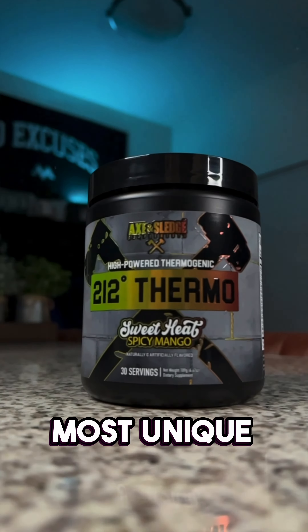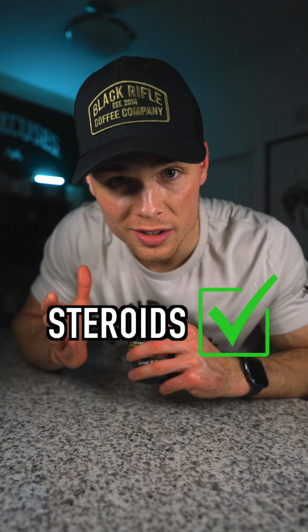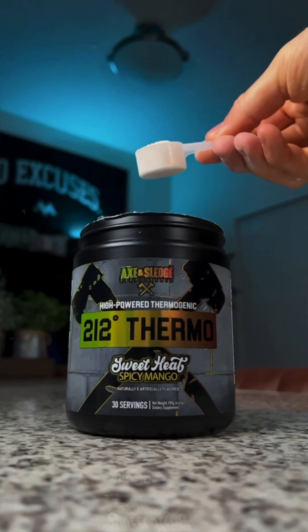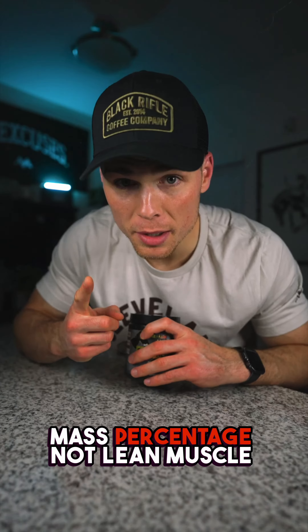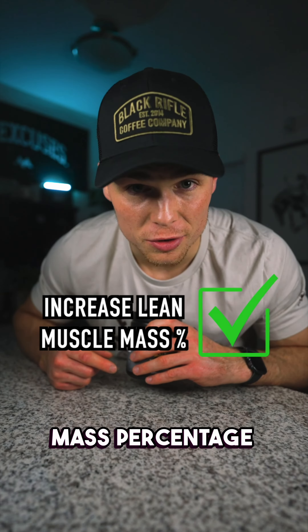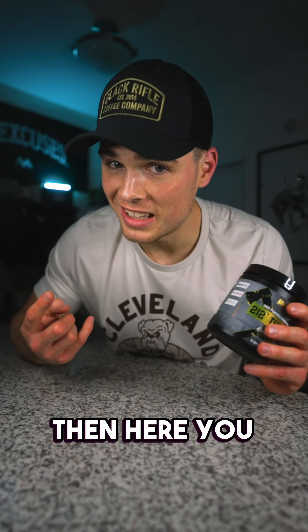Plus, one of the craziest and most unique trios that I've ever seen — basically just a super carnitine complex: N-Acetyl-L-Carnitine, L-Carnitine Tartrate, and GBB, which is basically carnitine on steroids. Carnitine also helps burn fat for energy, and it has been directly linked to increases in lean muscle mass percentage — not lean muscle mass, but lean muscle mass percentage. There is a major difference. So if you like carnitine, and you should, then here you go.